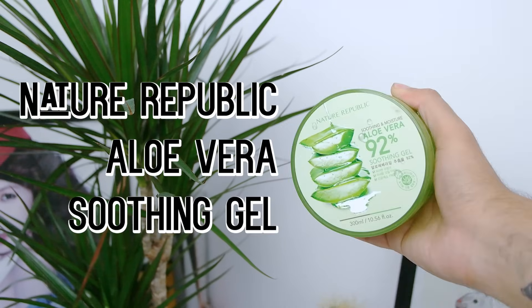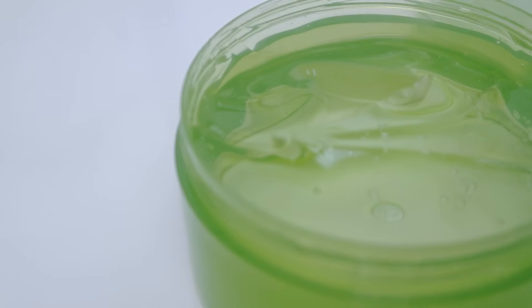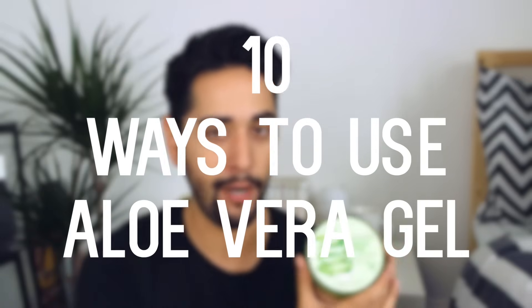I have another skincare video for you today. This is partly because you guys have been asking about it, and I also kind of want to show you this product I'm going to talk about because it's incredible and I love it. Today we are going to be talking about Nature Republic's Aloe Vera Soothing Gel — 92% aloe vera. I've been using this for just under two months now, since I got back from LA, and today I am going to tell you 10 things you can do with aloe vera gel.